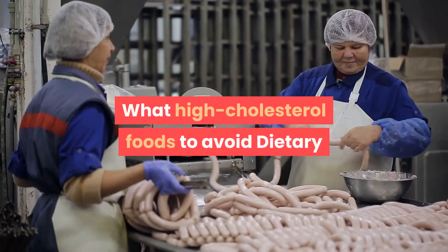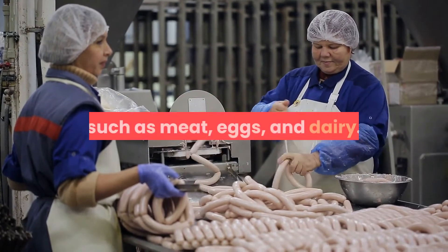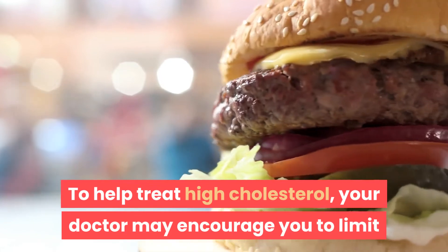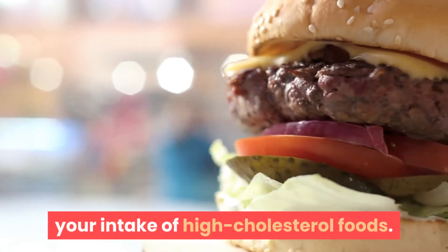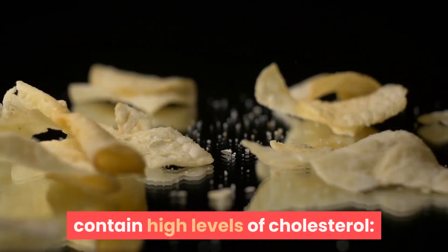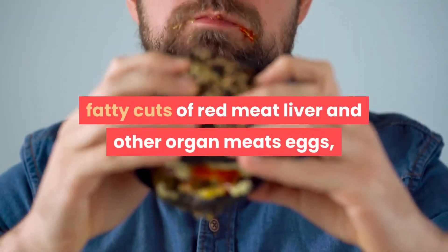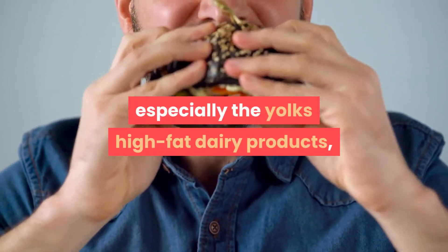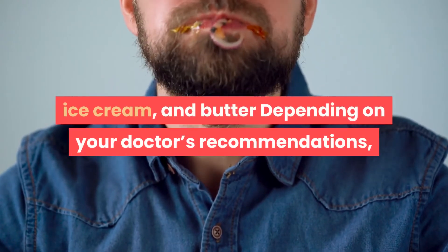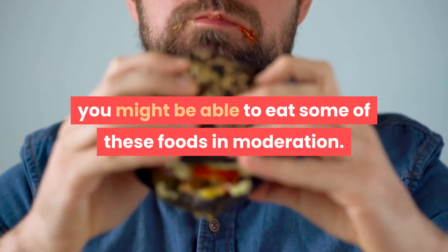Dietary cholesterol is found in animal products such as meat, eggs, and dairy. To help treat high cholesterol, your doctor may encourage you to limit your intake of high-cholesterol foods. Products that contain high levels of cholesterol include fatty cuts of red meat, liver and other organ meats, eggs (especially the yolks), and high-fat dairy products such as full-fat cheese, milk, ice cream, and butter. Depending on your doctor's recommendations, you might be able to eat some of these foods in moderation.